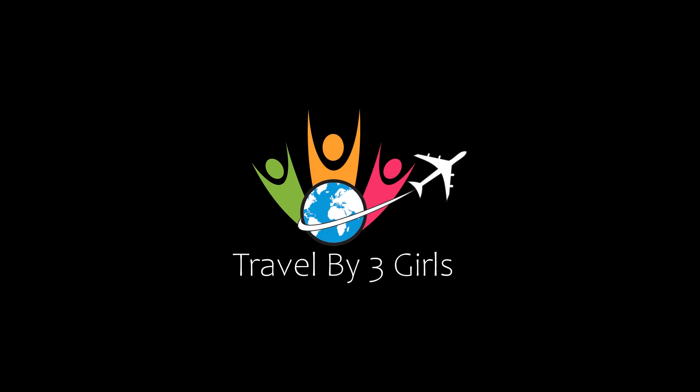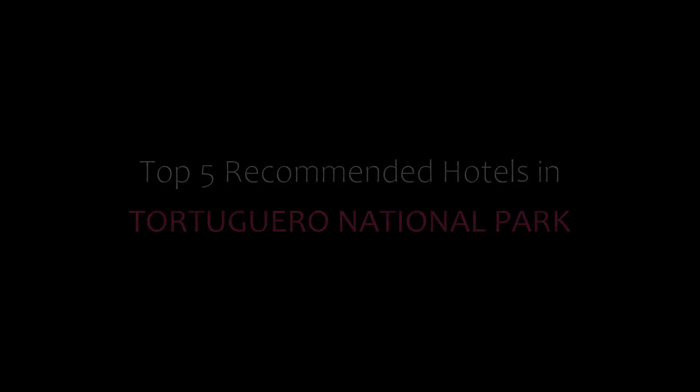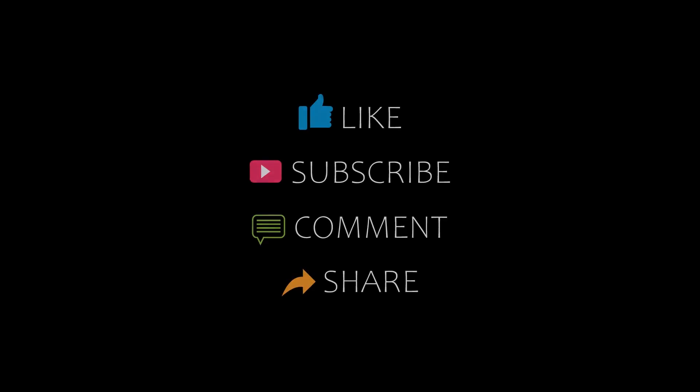Hello, welcome back to my channel and now you are watching a new video of Topic of Antidotals. Please subscribe my channel and don't forget to like, share and comment. Let's start the video.